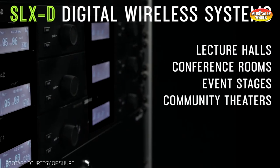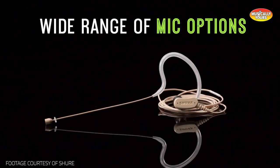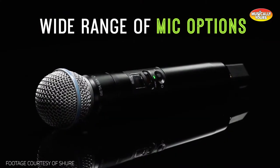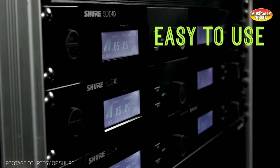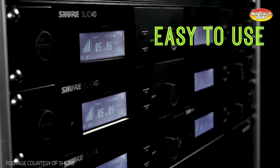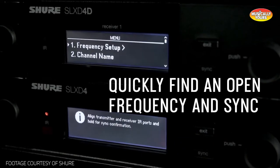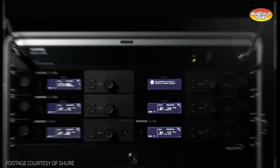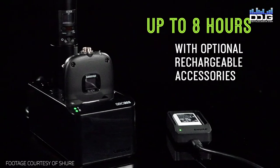Featuring a rugged single half rack and dual full rack receiver option, durable handheld and body pack transmitters, and a wide selection of vocal, lav, headset, and instrument microphone configurations, the SLX-D is an ideal solution for a wide array of wireless applications. Easy to set up with the touch of a button, a sleek modern design, and all necessary accessories and rack mounting hardware already included in the box, the SLX-D is both highly install and gig-friendly.